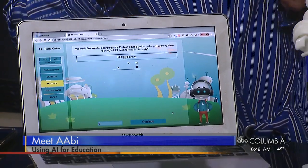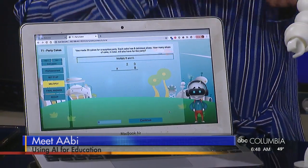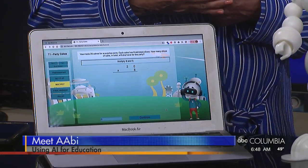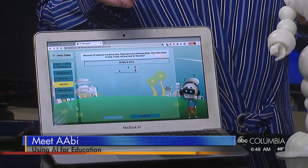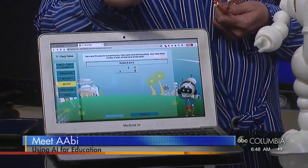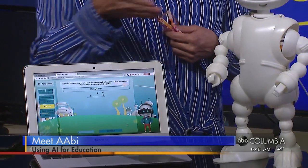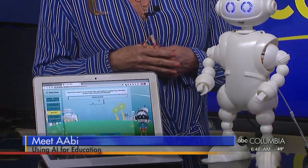It creates a deep learner profile, and it personalizes the learning to the student. Teachers struggle in the classroom with a lot of kids, giving them individualized instruction. So it walks them through the software, tracking how they're paying attention through artificial intelligence and machine learning.